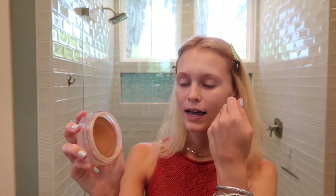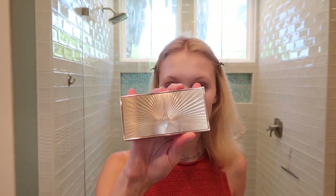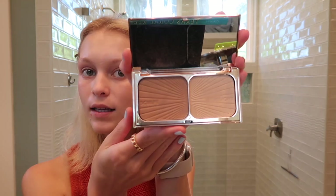Now we'll move on to bronzer. I have two bronzers that I like to use depending on the day. I have this Chanel Soleil Tan de Chanel — it's a cream bronzer, it's huge but it lasts a really long time. But recently I've been using this Charlotte Tilbury Filmstar Bronzing Glow. I take a little kukui brush and take a little bit of the sculpting side, adding it around the perimeter of my face and on my forehead to make me look like I got some sun — like a nice little tan.